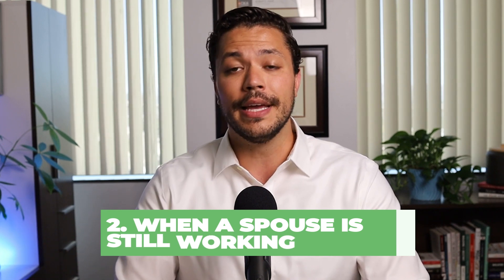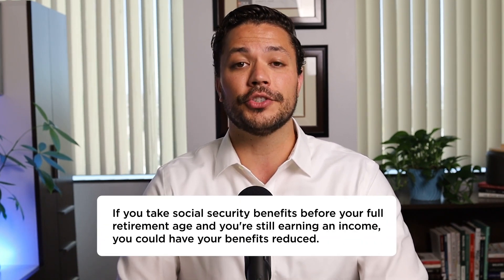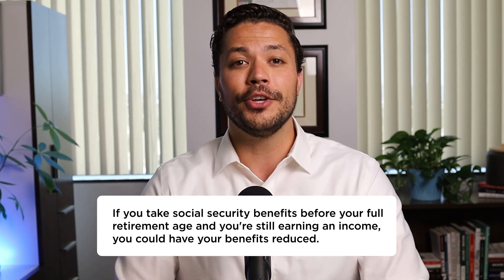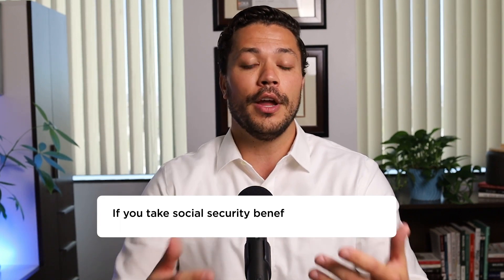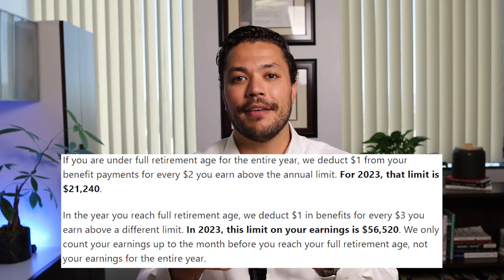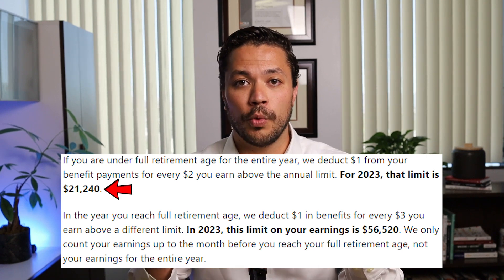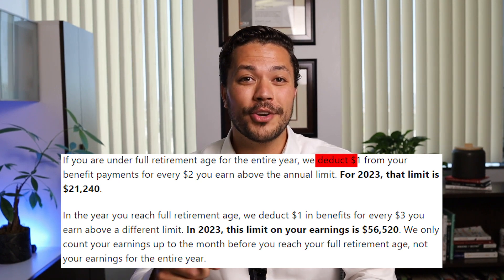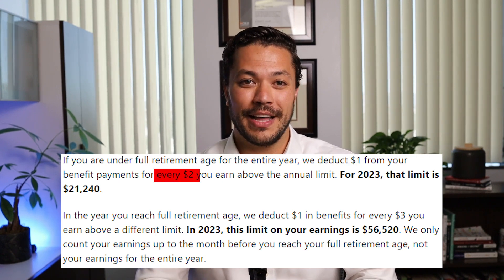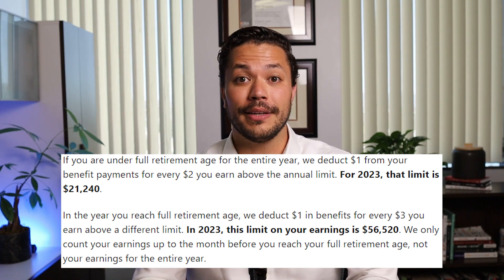A second scenario that requires a deeper dive is when a spouse is still working. If you take social security benefits before your full retirement age and you're still earning an income, you could have your benefits reduced by social security. For example, if your full retirement age is 67 and you're 64 this year, if you earn more than $21,240, social security will deduct one dollar for every two dollars you're above that limit. You'll later recoup these benefits that social security withheld, but it can take a decade or more to fully recoup.